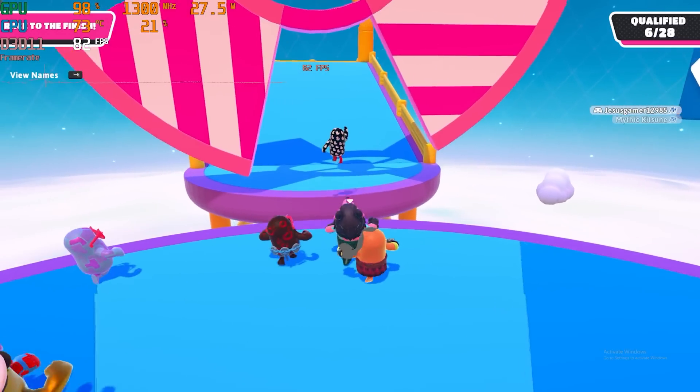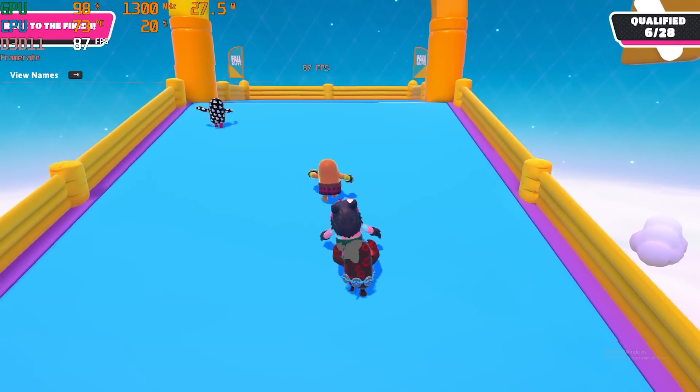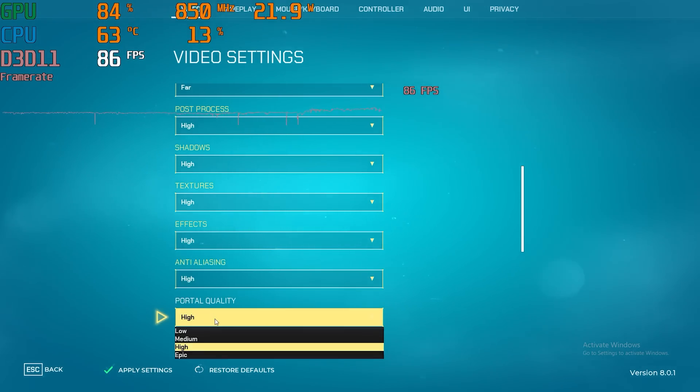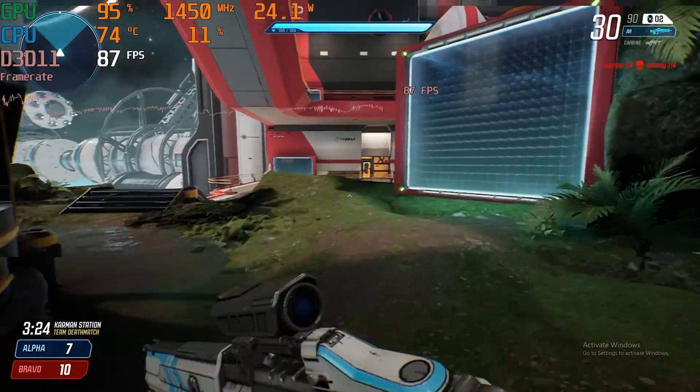On Fall Guys the GPU was running at 99% utilization but temperatures were actually pretty good — sitting right at 72 degrees Celsius, even better cooling than the Intel NUC 13 Pro. The open design means airflow isn't as much of an issue. Playing Splitgate with settings bumped up to high, it was running really well anywhere from 60 to 100 frames per second.